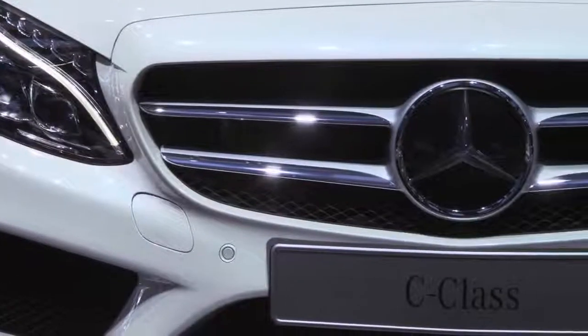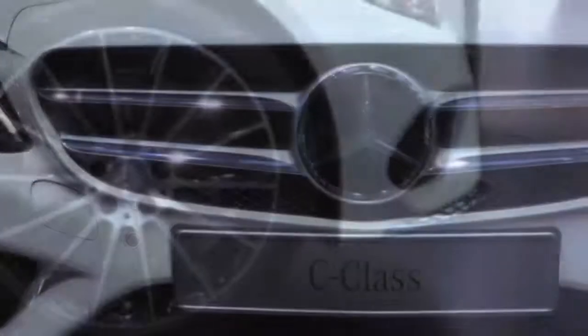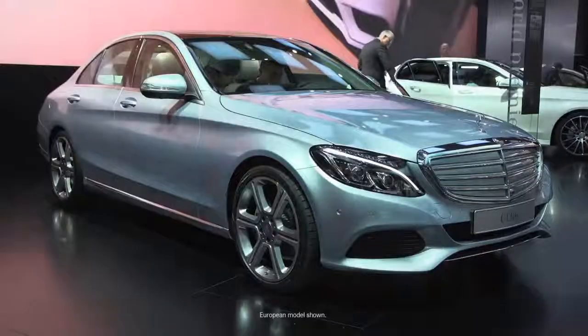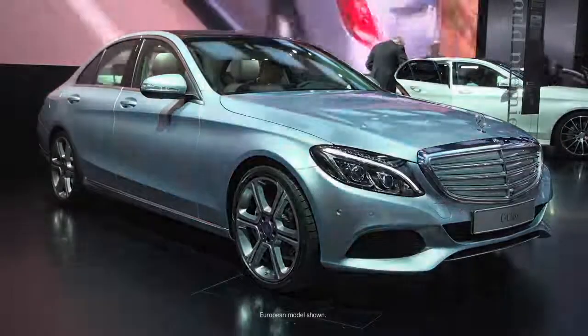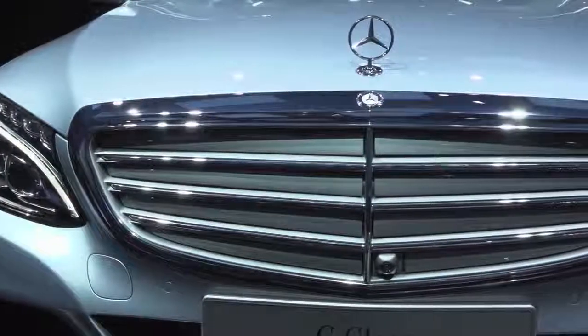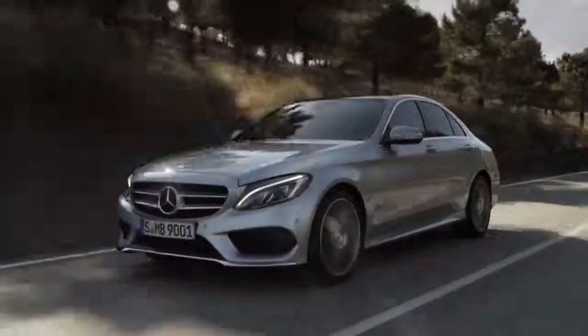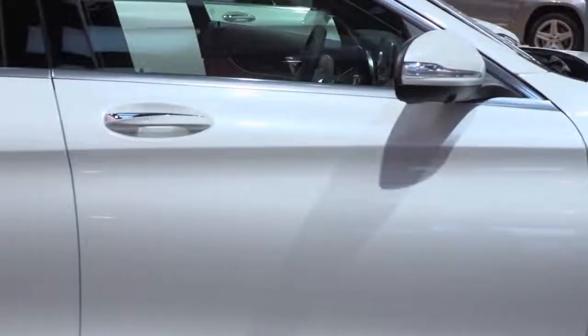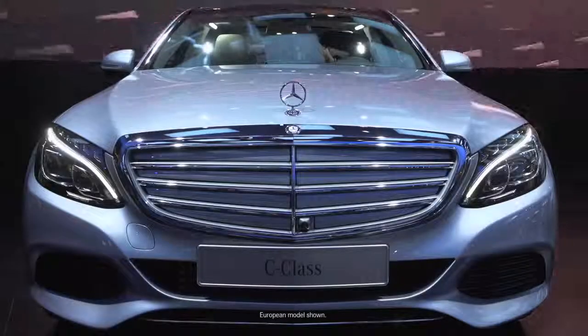In front of us is the amazing Sport trim, meaning the star is in the grille, the bigger wheels, and the cladding. We also offer a Luxury trim with the traditional standing star on the grille and the lamellas. In this new design, we have a car which is larger — by about 3.7 inches. The all-new 2015 C-Class adopts the all-new Mercedes-Benz design language. It's clearly a Mercedes-Benz.